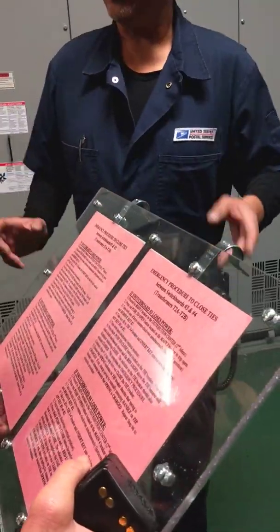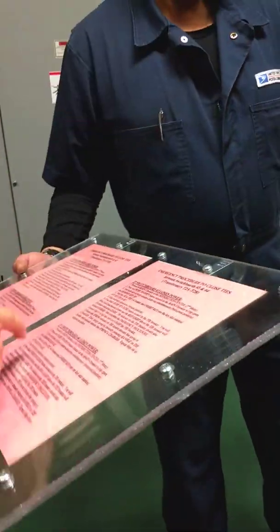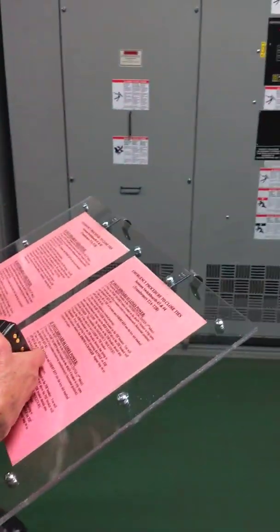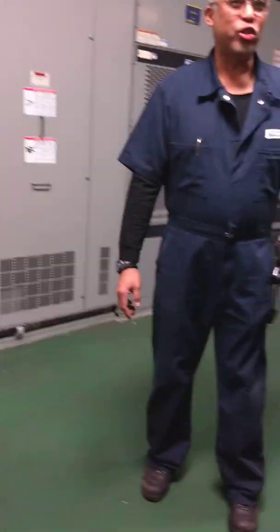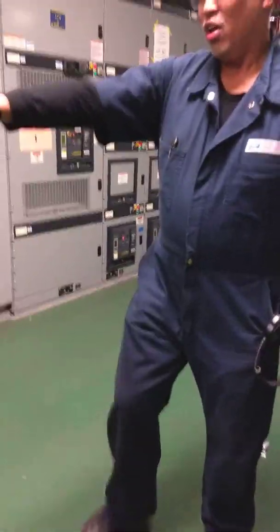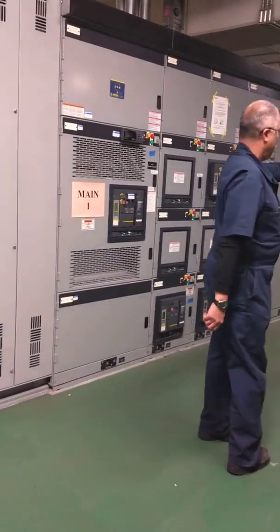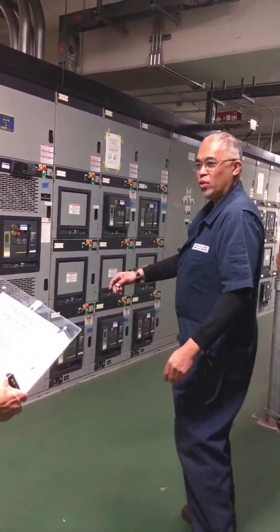If you have a buddy system, it's good so one can hold the instructions. You lost one and four, but you have two and three — so you need to tie them in. Just read exactly, one step at a time: if you lost one, you proceed to the main one breaker in the distribution center. I labeled these main one, main two, main three, main four. So you go to main one.